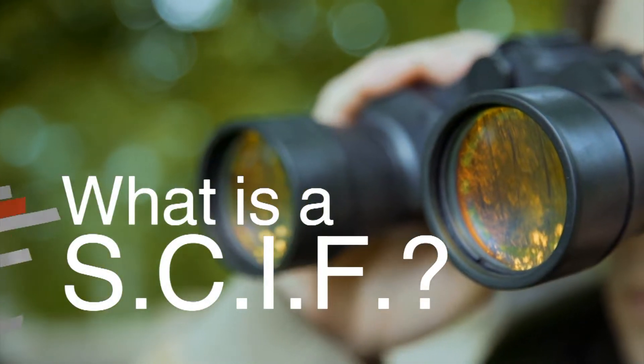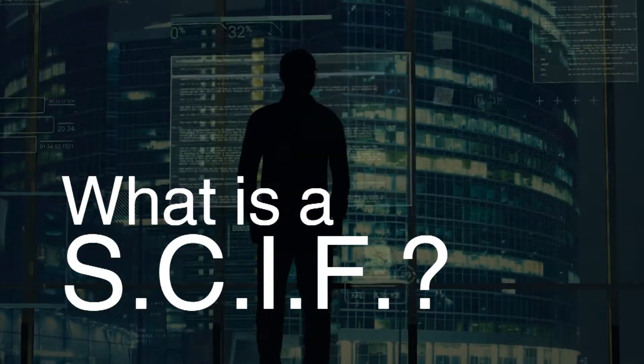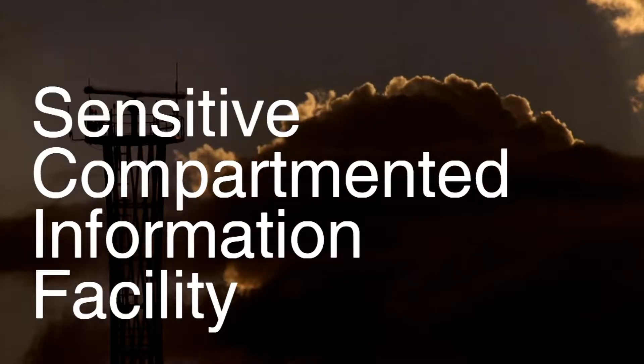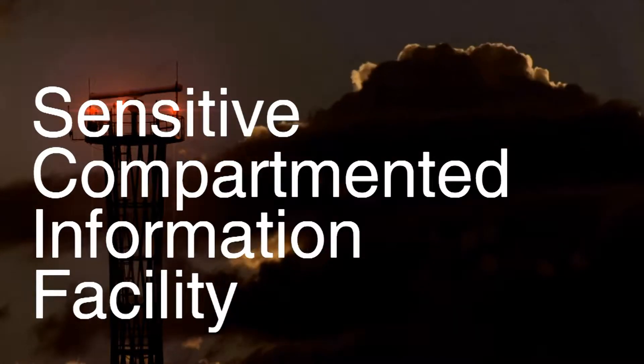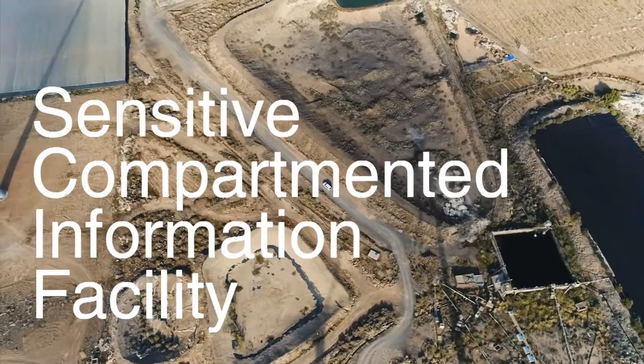What is a SCIF? A SCIF is a sensitive, compartmented, information facility — a special facility for handling sensitive, compartmented information.